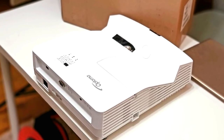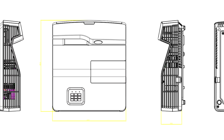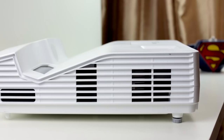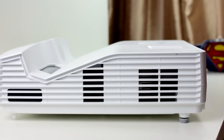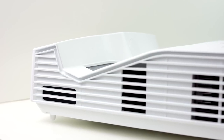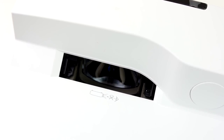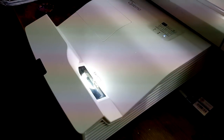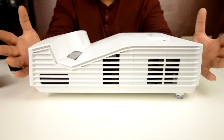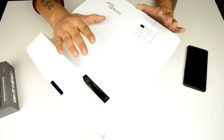Optoma have also gone back to the drawing board with the design of this projector. It looks like nothing else in their catalogue. I would describe it as different — not in a bad way — just a combination of wavy and straight sleek modern lines. With most short throw projectors you might want to move it around, and in that regard it's not as small as something like LG's PF1000U, but it still manages to come in at a respectable 340mm in width, 380mm in depth, and 112mm in height, weighing in at 3.9 kilos. The matte white finish helps it fit well into the living room.